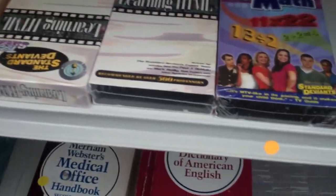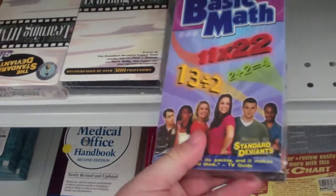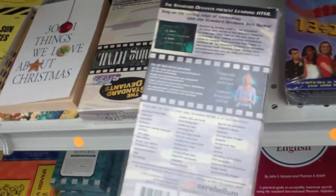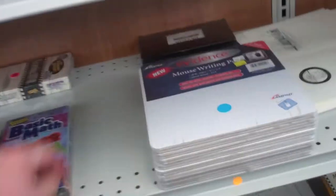Standard Deviants — that is hilarious. They still have Standard Deviant videos. By the way, who still has a VHS player? That's Ancient Learning HTML, which is probably a little outdated because HTML keeps on getting updated.